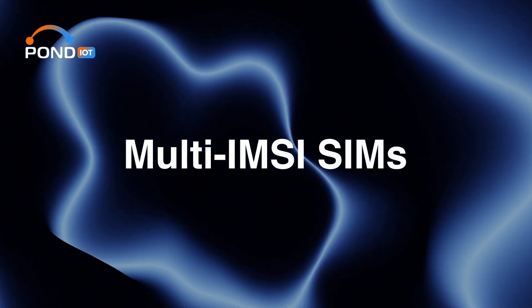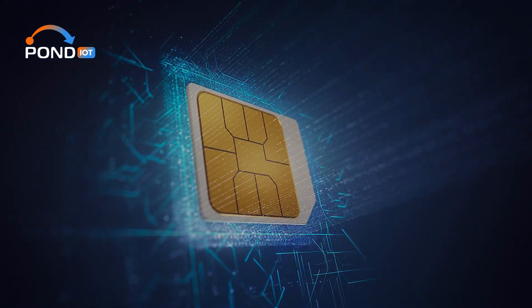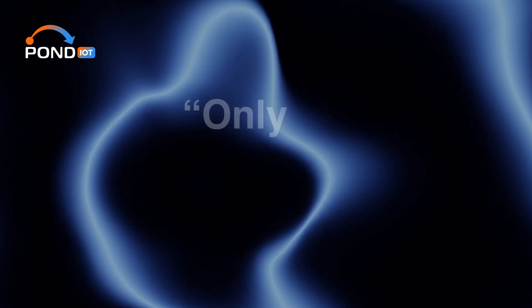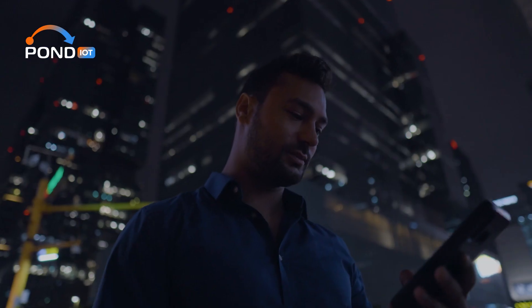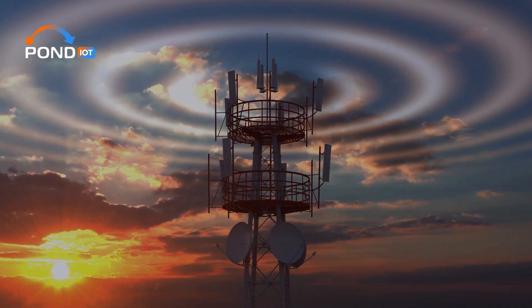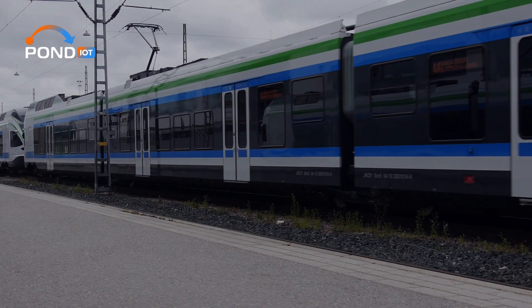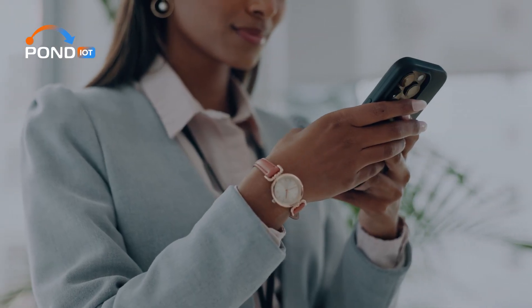In today's video, we're diving into the world of Multi-MZ SIMs. These SIM cards are a lot more versatile than you might think, and we're here to debunk some common myths around them. A common misconception is that Multi-MZ SIMs are only for international travelers. In reality, their utility extends far beyond just hopping from country to country. These SIMs are designed to automatically switch between different network operators, making them ideal for anyone looking for the best possible service at all times — whether traveling abroad or moving across different areas in your own country.